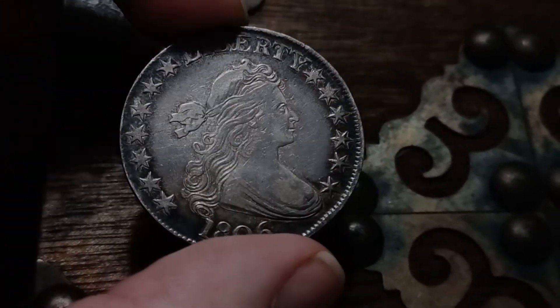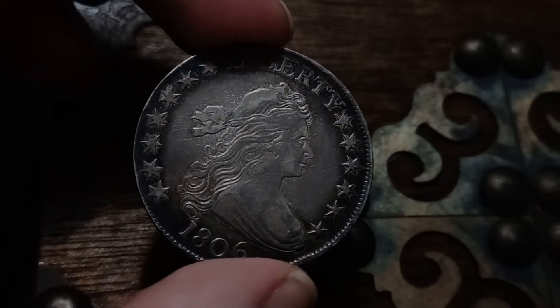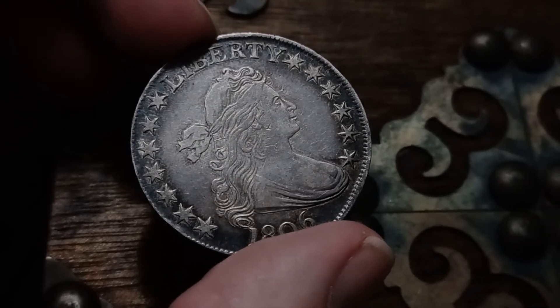And I'll read the story with this: this is a Draped Bust half dollar, 1806, looking rather spectabulous.